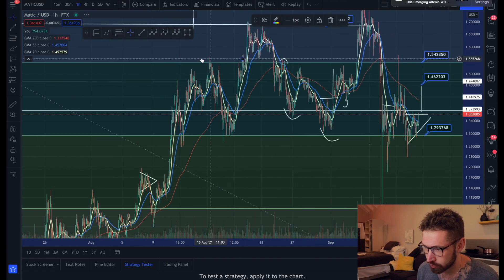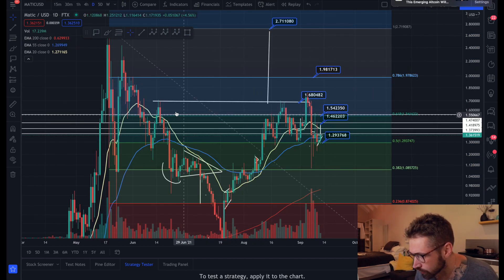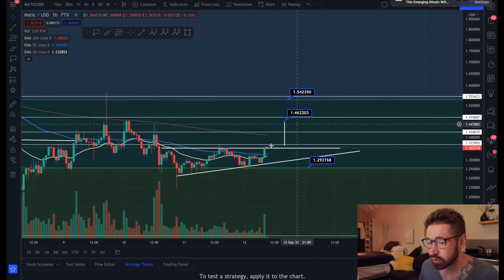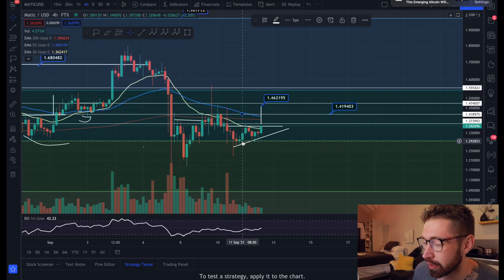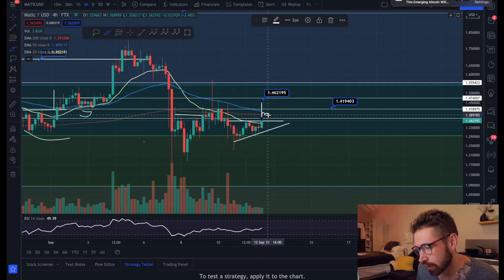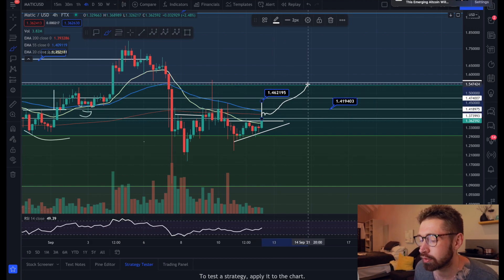Your next price target after $1.46 would be back up at the golden ratio at about $1.54, which was a previous level of resistance. On the daily chart, you can see previous resistance and support at $1.54. Wait for your back test of support and see if we're able to get back above the 20 EMA on the four-hour - we've been rejected multiple times by the 55 EMA. Over the next 6 to 12 hours, if you see price use the 20 EMA as support, that gives a higher likelihood of reaching $1.54.